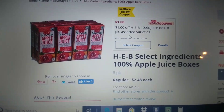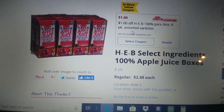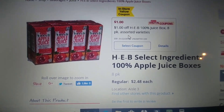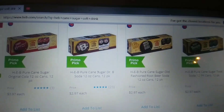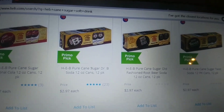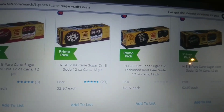The juice boxes — there's a few different varieties — retail for $2.48 for the eight pack. We have a dollar off digital or in-store, making these $1.48. If you need to grab like five of them, make sure to grab five in-store coupons. The HEB Pure Cane Sugar 12 packs of soda retail for $2.97. We have a dollar off of one in-store or digital, so it's going to make these $1.97.